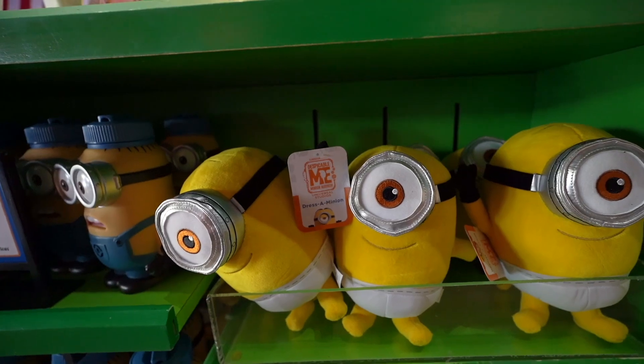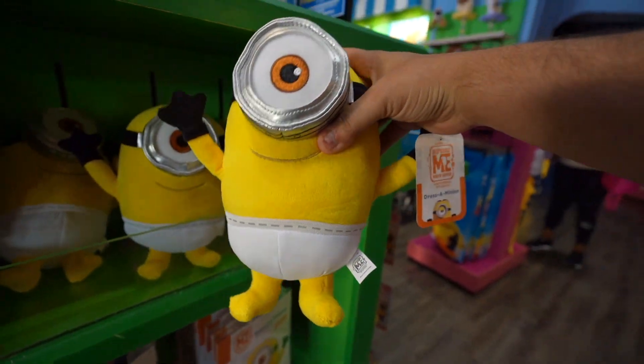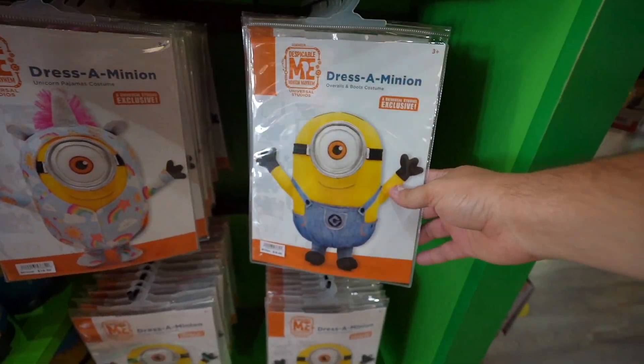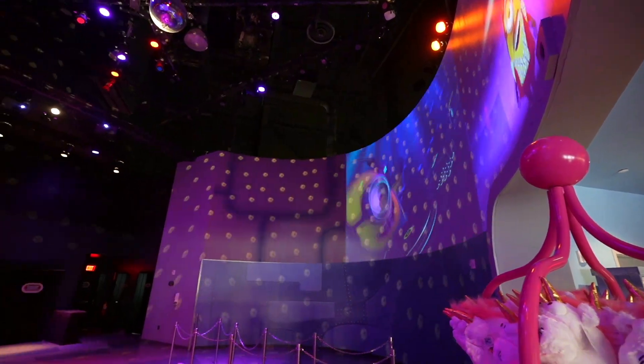Let's make a stop by Super Silly Stuff, which is the gift shop for the Minions Mayhem ride, because we have some brand new stuff. There's a Dress-A-Minion experience where you get to pick cool little outfits — there's a unicorn one and another with their original overalls with boots. This is brand new as of today, July 22nd. There's a whole open area where kids can dance around with really cool music from the movie.